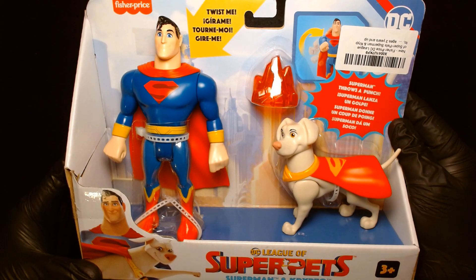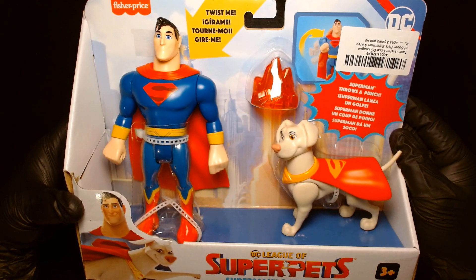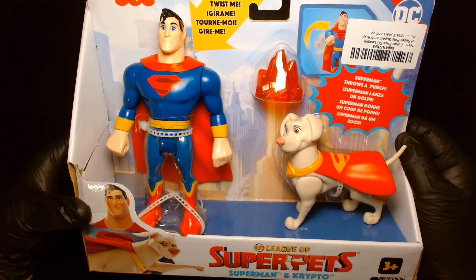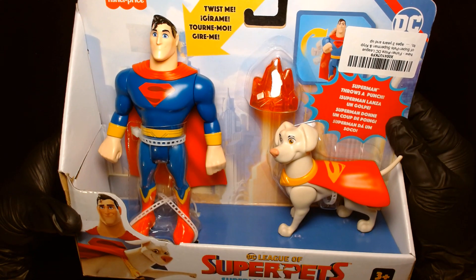Welcome back, it's me Lou. I'm here for another action figure unboxing and review. Today from Fisher-Price, from the League of Super Pets animated feature, we are featuring Superman and Crypto — a boy and his dog.